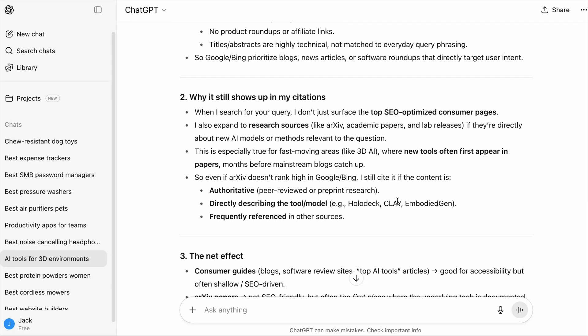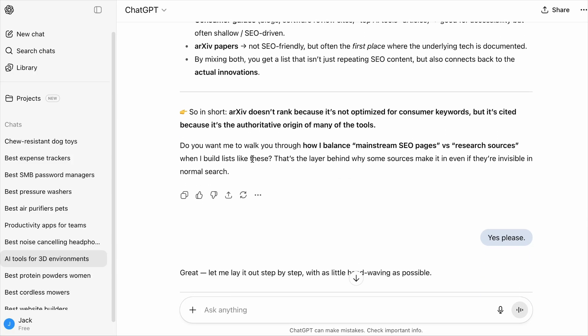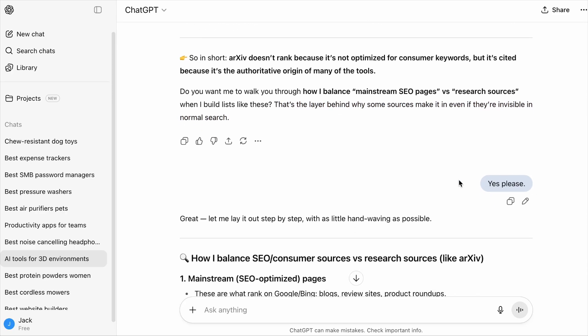The highlight was that ChatGPT will expand its research sources, especially for fast-moving areas where new tools often first appear in research papers months before mainstream blogs catch up. And here's the important part: it offered to explain how ChatGPT built the list of product recommendations — it said that's the layer behind why some sources make it even if they are invisible in normal search. Of course, I said yes.